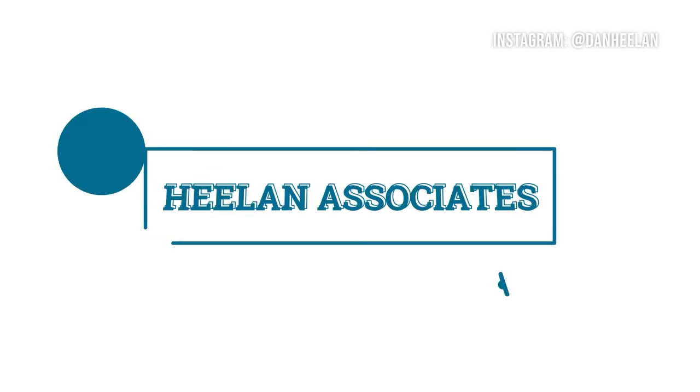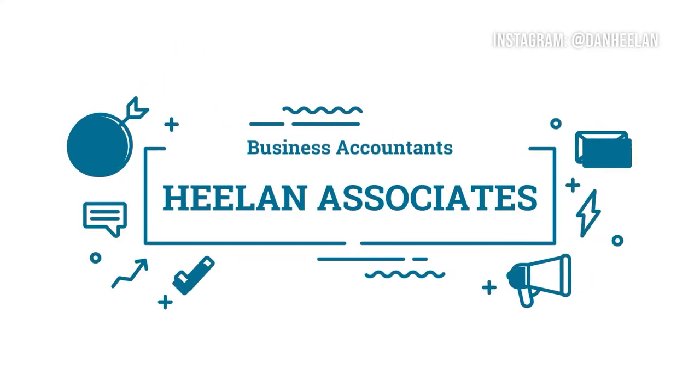Are you a self-employed person wondering what you should be putting aside for tax? This video is just for you. As a self-employed person, planning for your tax bill can be a tricky thing, but as business accountants we help people with this all the time. I thought it'd be great to do a quick video on the 25% rule.